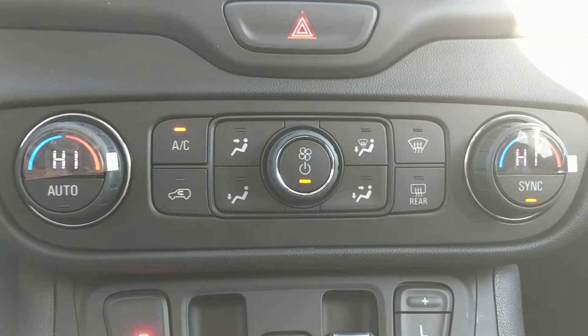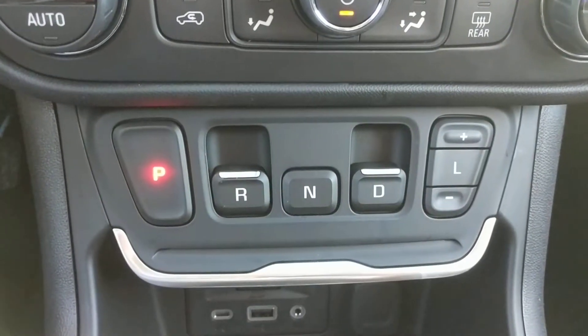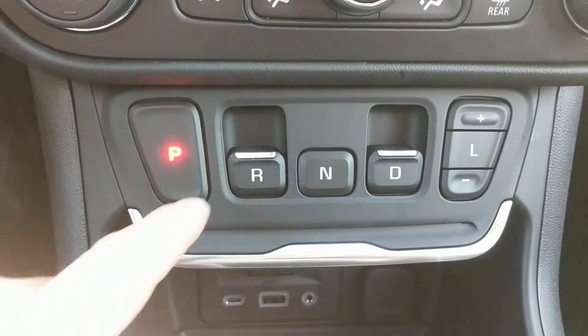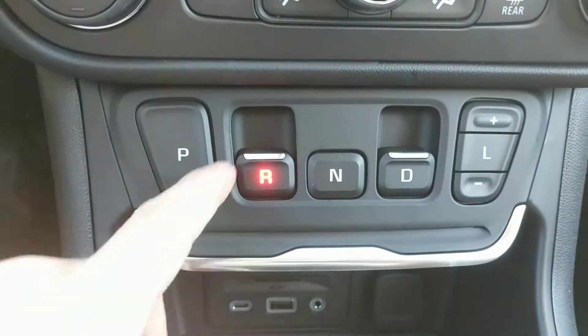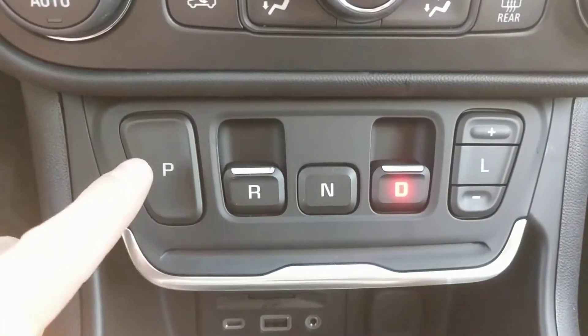Here's a look at the dual zone climate control. Here's the all-new electronic gear shift. All you have to do is put your foot on the brake and pull these buttons back — that'll put it in reverse, that'll put it in drive. Very easy to use.